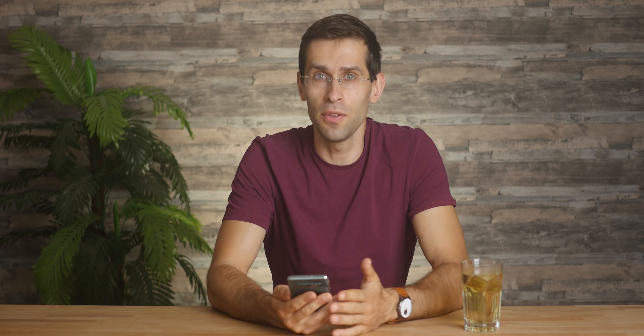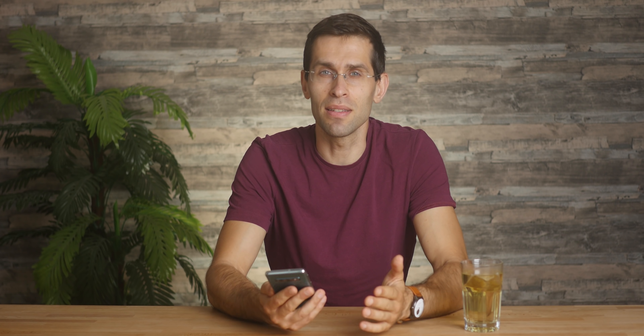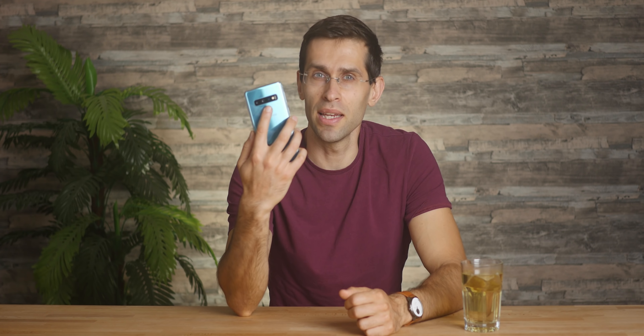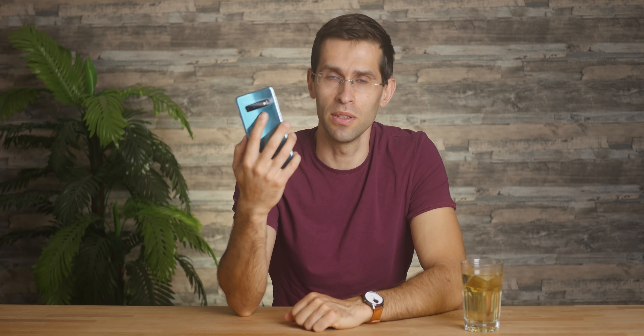Now looking at the screen, there is no compromise in quality. It's a 6.1-inch Samsung Super AMOLED panel with beautiful colors and a super high Quad HD resolution — higher than most flagships in 2020. Put shortly, the screen doesn't feel dated in any way; it's still among the very best ones.